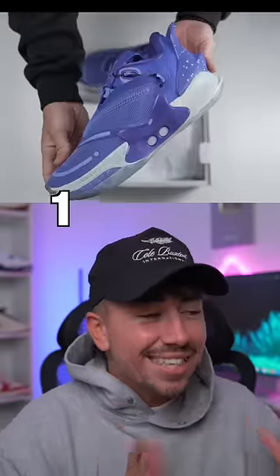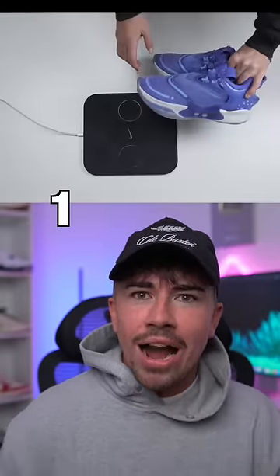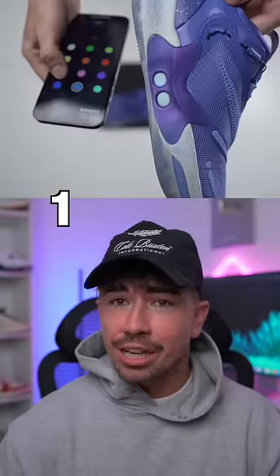And at number 1 is the Nike Adapt BB. These were inspired by the movie Back to the Future. They fully lace themselves, charge wirelessly, and come with an app so you can adjust the lights and the lacing. But the question is, would you wear any of these?